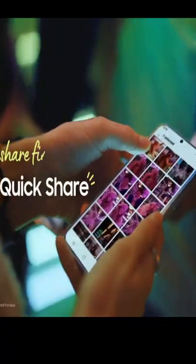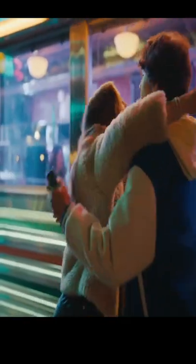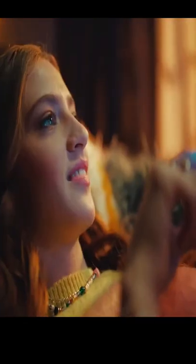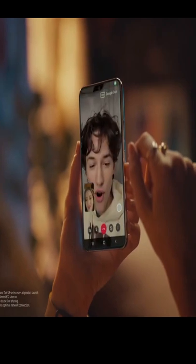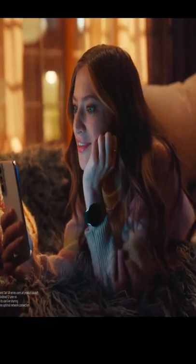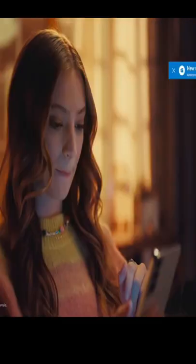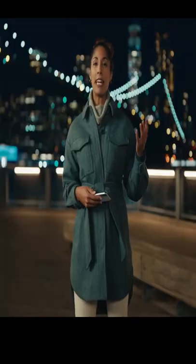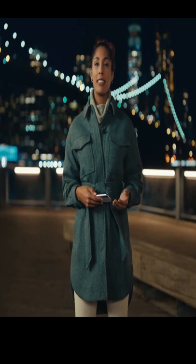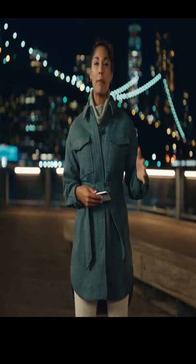Look how easily you can share files and photos with Quickshare. It's so fun looking back at all the shots captured during the day. Getting live feedback has never been so easy. With Google Duo, you can provide instant feedback while watching a video together. Night or day, snowfall or sunlight — the Galaxy S22 series will take your daily life to the next level and make it more epic than ever.